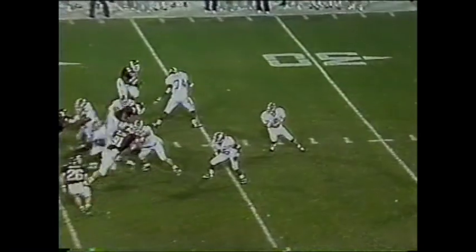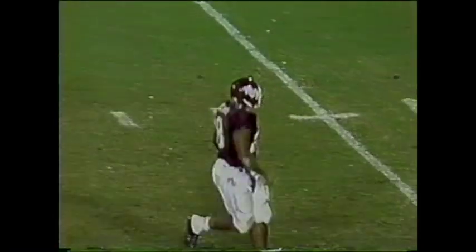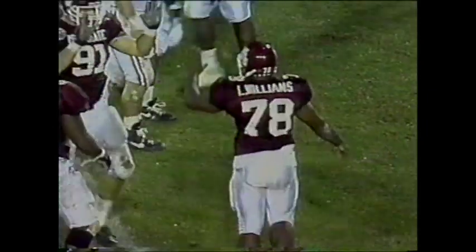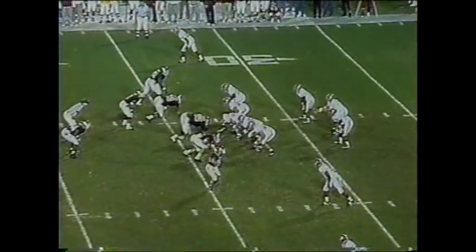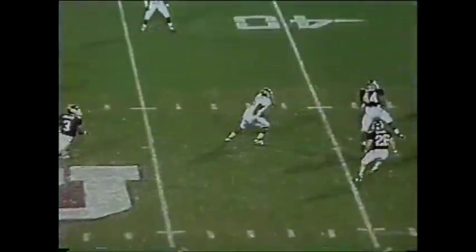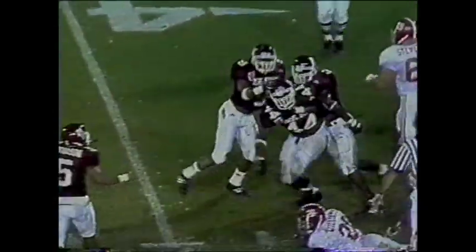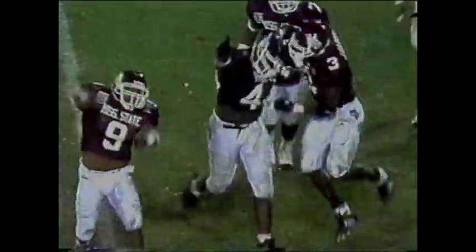First and 10, 40-yard line for Alabama. Barker on the play action — nailed at the 32. Larry Williams has been a factor all day for the Bulldog defense, from Moorhead, Mississippi, by way of Delta Junior College. Second down and 16 — Barker. Picked off by Dwayne Curry. He got it, folks — earlier tonight he let one slip through his hands. 22nd interception on the year for Mississippi State.